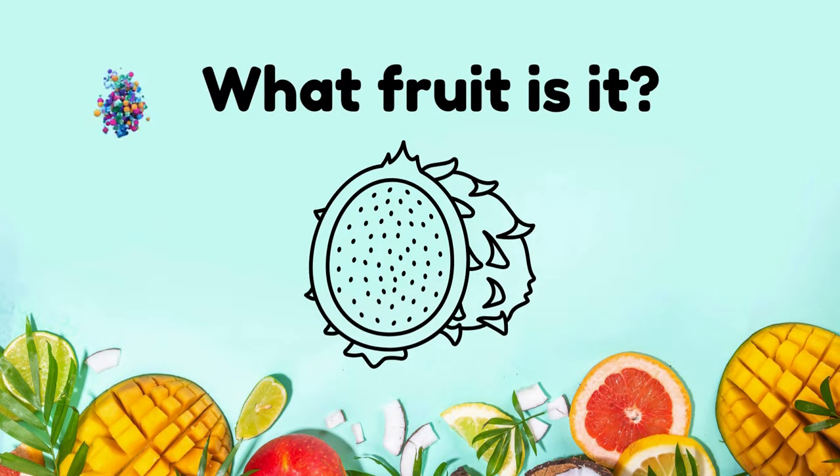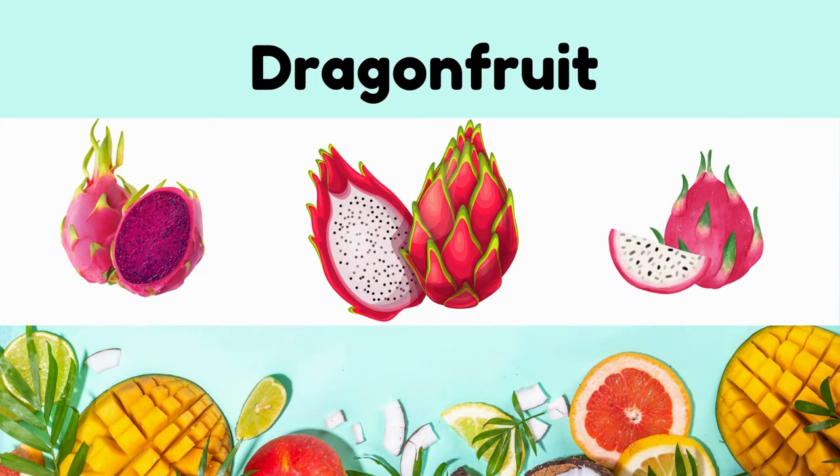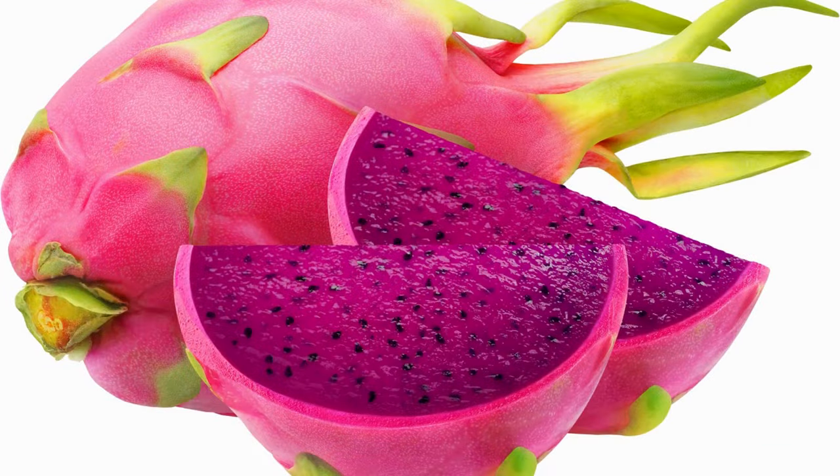What fruit is it? Dragon fruit. Exotic, visually striking, with pink or yellow skin and white or pink flesh speckled with black seeds.